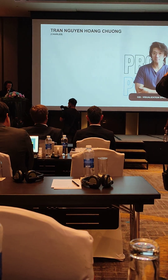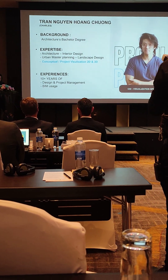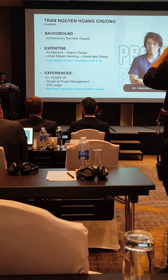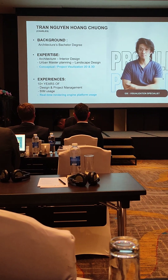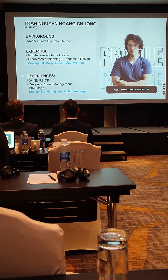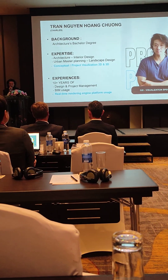My name is Jun, and I've been around in this local construction and real estate market for about a decade, in the realm of design, design management, and project management across all categories from architecture to urban. A big part of my job is about visualization — the concept and the final product — which is why I've had the honor to collaborate with GSI as their visualization specialist.